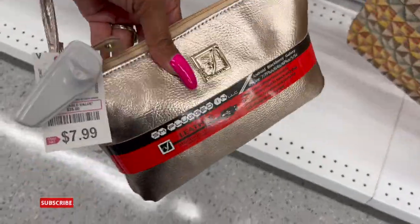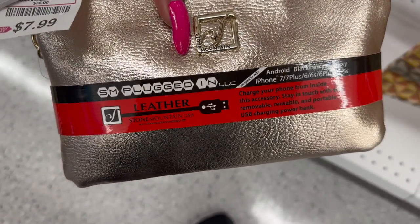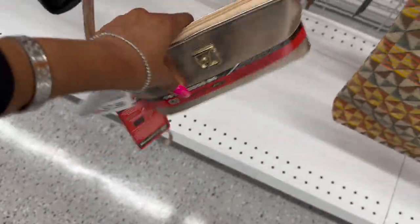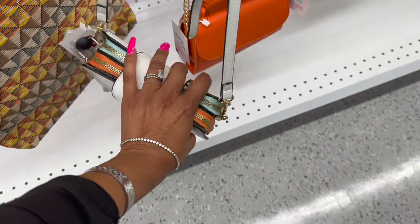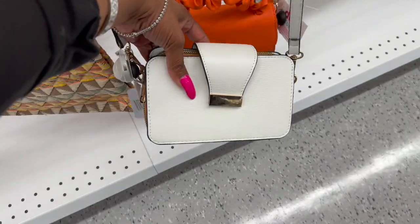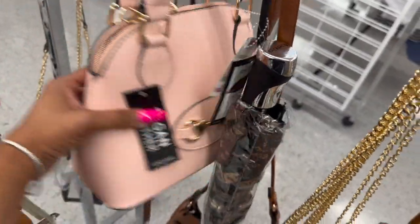Look at this one - leather, Stone Mountain, compatible with Android, Blackberry, Galaxy. It has a removable, reusable, portable USB charging bank - $7.99 for that one. This one is $12.99 - I like the little zippers on that. And this little bag is cute for $8.99. They have leather and vegan leather options - this one's $13.99.